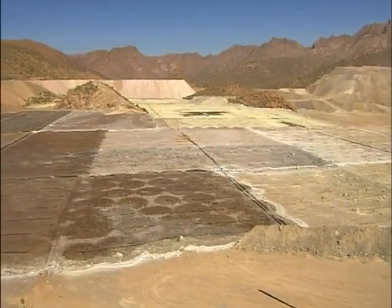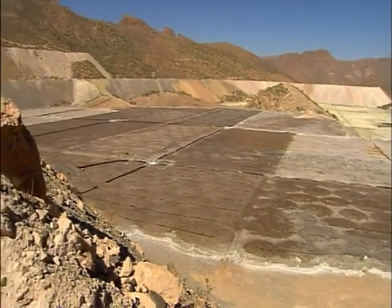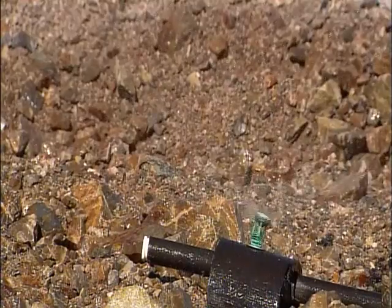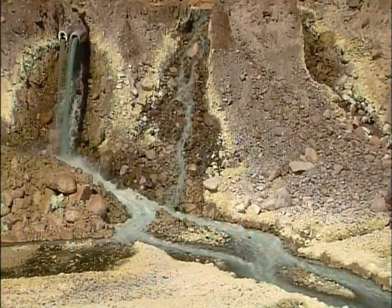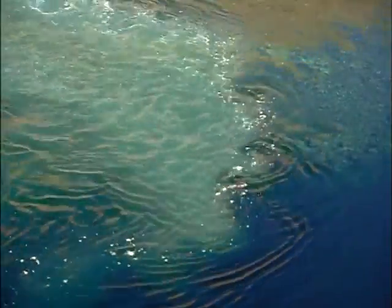To process copper from oxide ore, they pile the rock in specially prepared leaching areas. They irrigate the rock with a diluted sulfuric acid solution. Over months, the solution percolates down and dissolves the copper. The copper solution then drains into a pond.